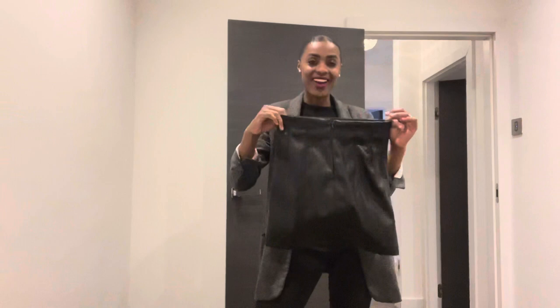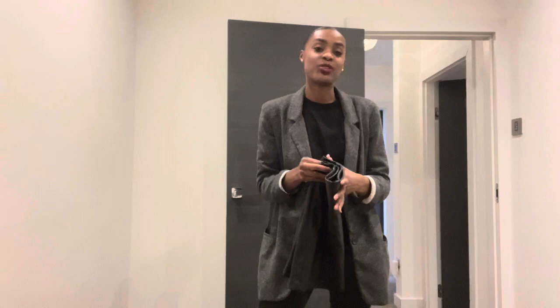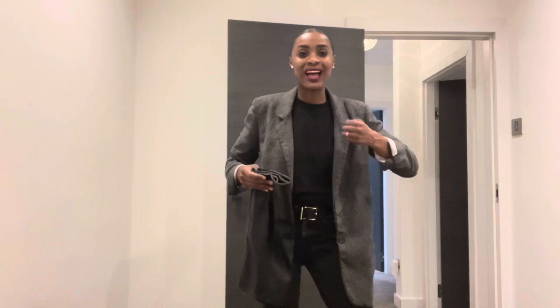Coming in at number six has got to be a leather skirt. I think every woman should have a leather skirt inside their wardrobe at some point in their life. You can pretty much wear them throughout the whole year — with tights or without tights depending on how warm the weather is. You can wear them with heels or with trainers or flats. It's a smart piece of material, but whatever you complement it with either gives it a boost or makes it quite casual.